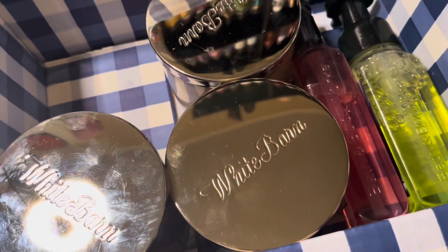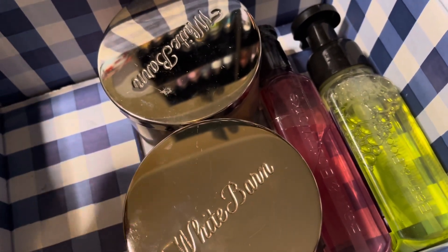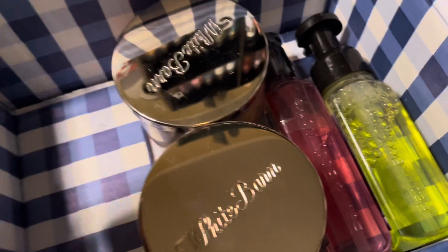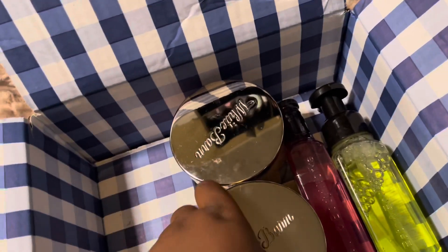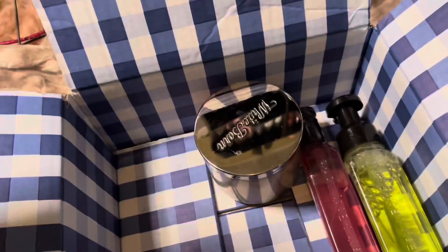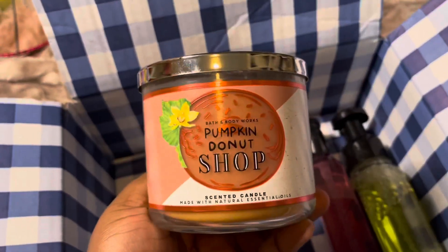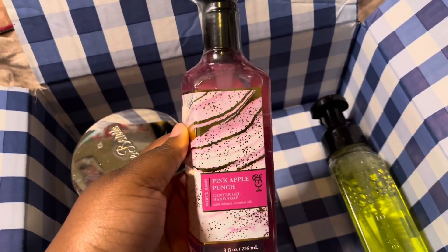The next box is obviously candles. Let me move these coupons out of the way. I initially ordered three candles, but one got separated so they sent me two free salts. The three candles I got are the Warm Apple Pie — 75% off online — the Spiced Cardamom, and the Pumpkin Donut Shop. The two free salts they sent me were Pink Apple Punch and Island Margaritas, which was really nice.